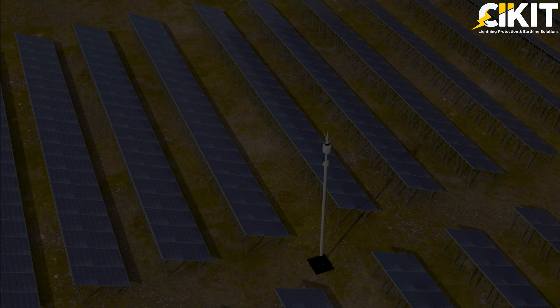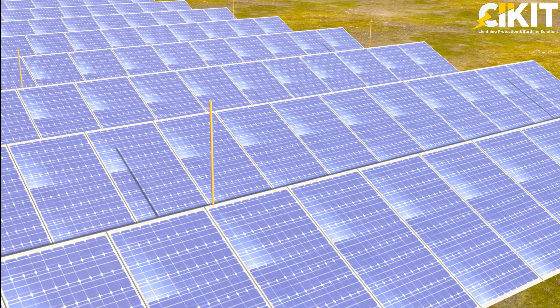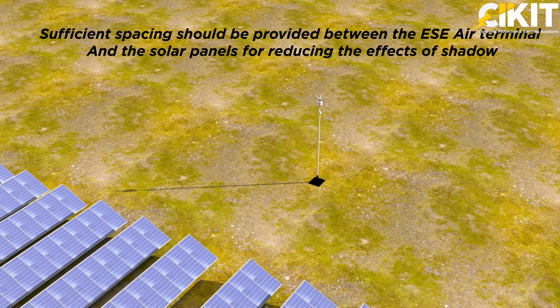In conclusion, while air terminals play a vital role in protecting solar plants from lightning strikes, it's important to consider the potential impact of air terminal shadows during the solar plant's design and installation phase. For conventional systems, the height of the air terminals shall be reduced, and for ESE systems, sufficient spacing shall be provided between the air terminals and solar panels for minimizing the impact of shadows and to optimize energy production.